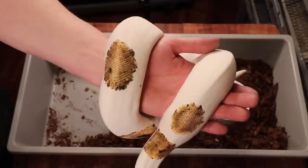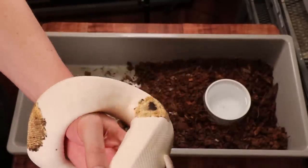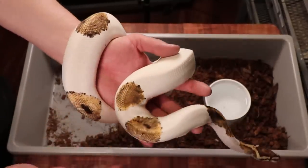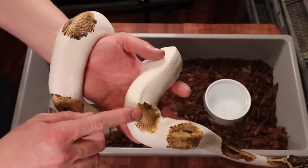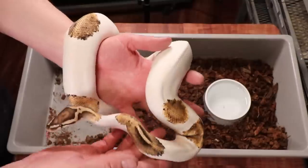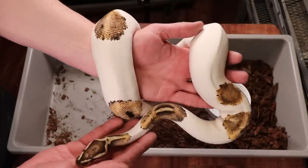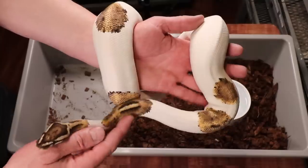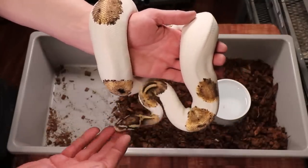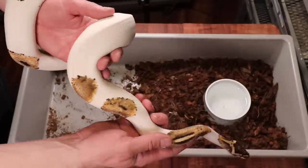Here is a fire pied male — it has the fire gene, which is a lightener and enhancer, along with the pied gene. The pied is basically splotches of white throughout the pattern, and on a regular pied those spots would be really dark, but the fire lightens them. The babies I showed you earlier came from this father, which is where the 100% het pied comes from. You need two copies of the recessive gene to get a visual pied, but with fire you only need one copy.